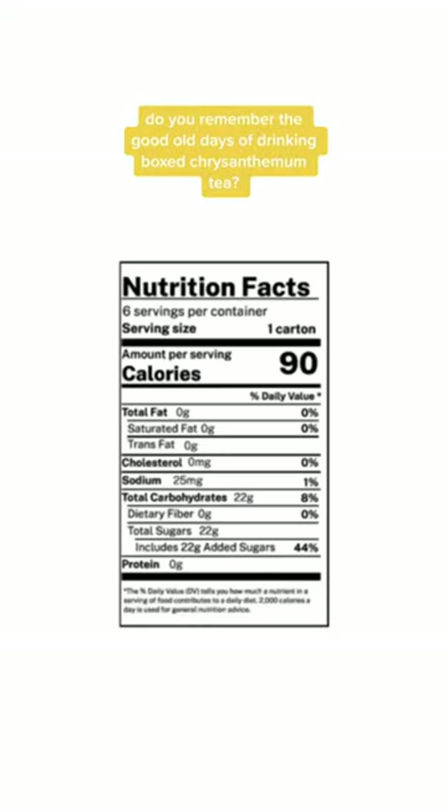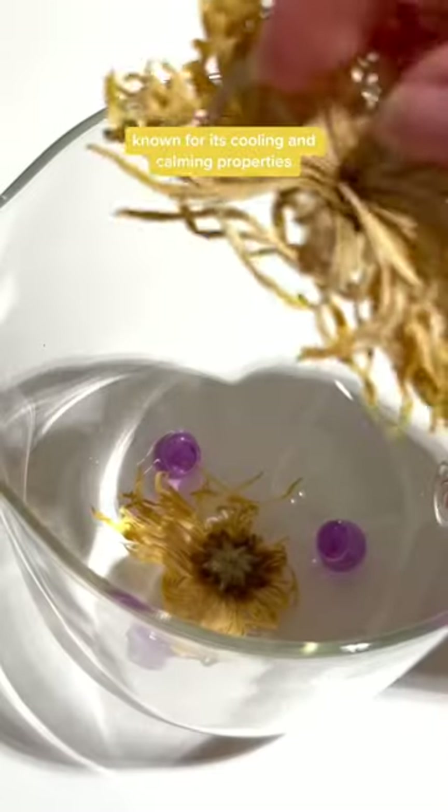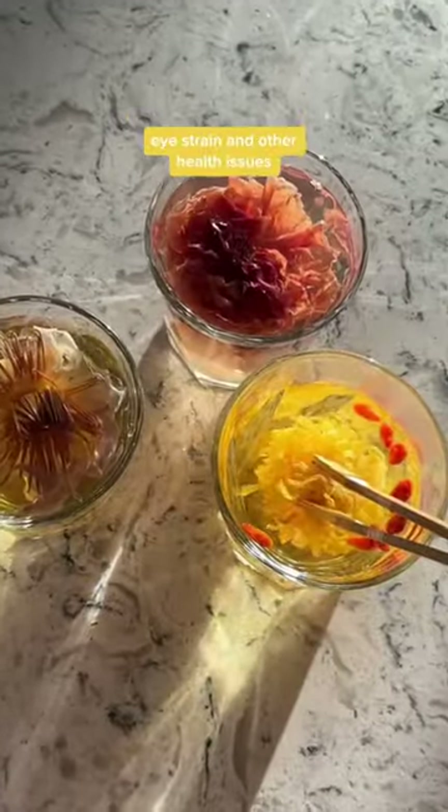Remember the good old days of drinking boxed chrysanthemum tea? But did you know that it's also full of added sugar? Chrysanthemum tea is known for its cooling and calming properties, making it the perfect drink for hot and humid weather. It is also rich in antioxidants and has been used in traditional Chinese medicine for centuries to alleviate headache, eye strain, and other health issues.